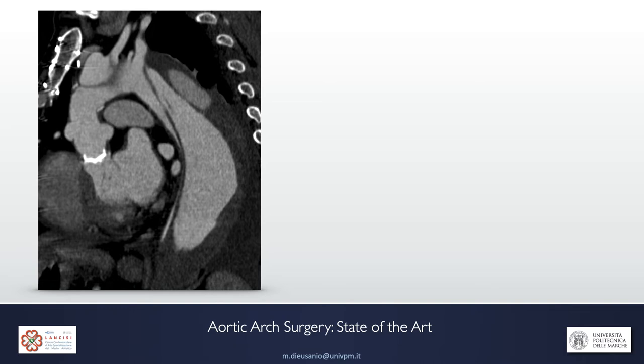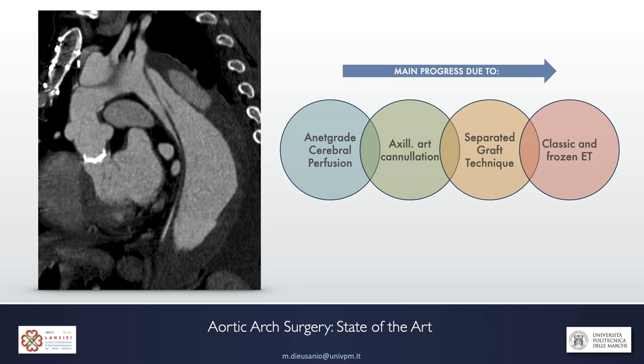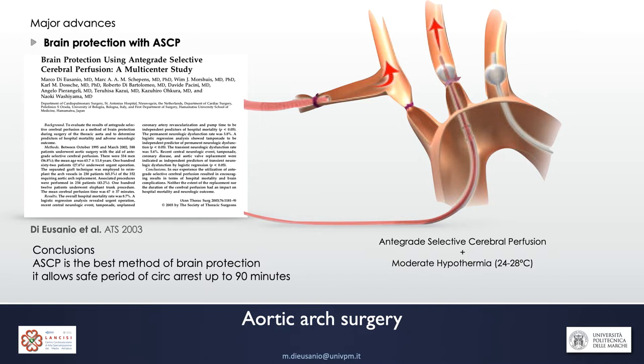When I think about aortic arch surgery and the progress that has been made in this subspecialty, I have no doubt that antegrade selective cerebral perfusion, cannulation of the axillary artery, the separate graft technique, and classic and frozen elephant trunk have played a major role.